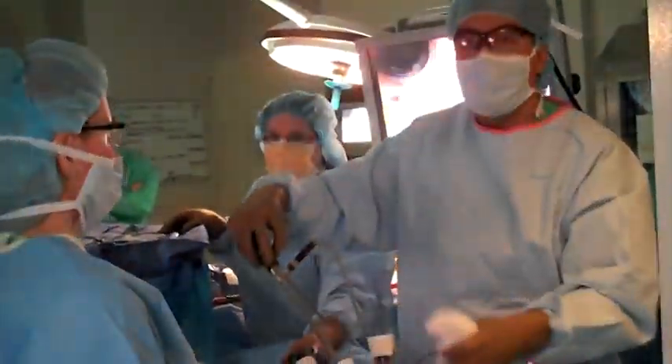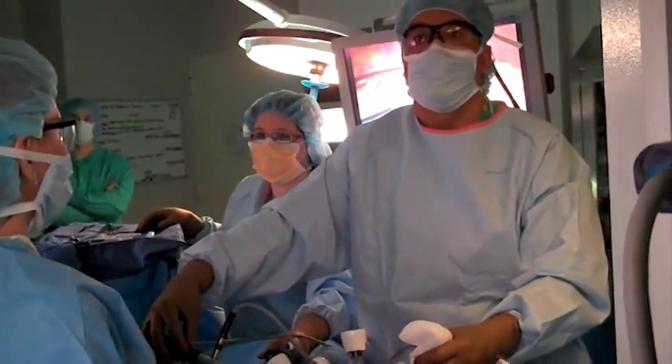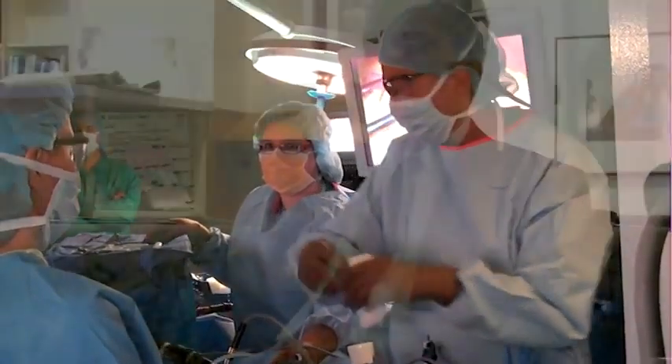The benefit of using these specialized infrared ureteral stents is that we can visualize the ureter quite quickly. That allows us to go really very low in the blood supply to the colon, which is important to maximize the number of lymph nodes that you harvest during the procedure, as that does have a bearing on survival and recurrence.